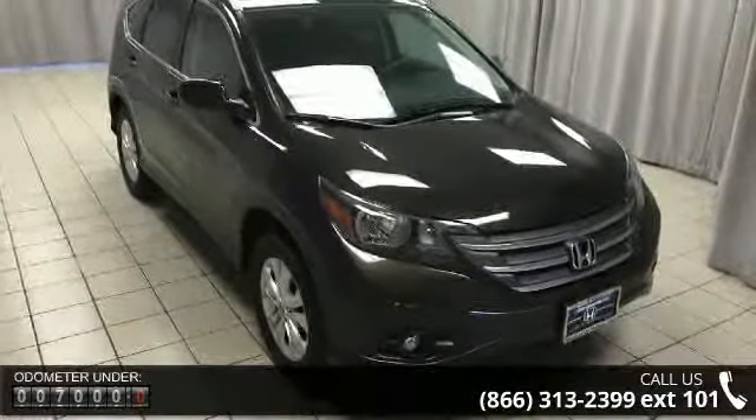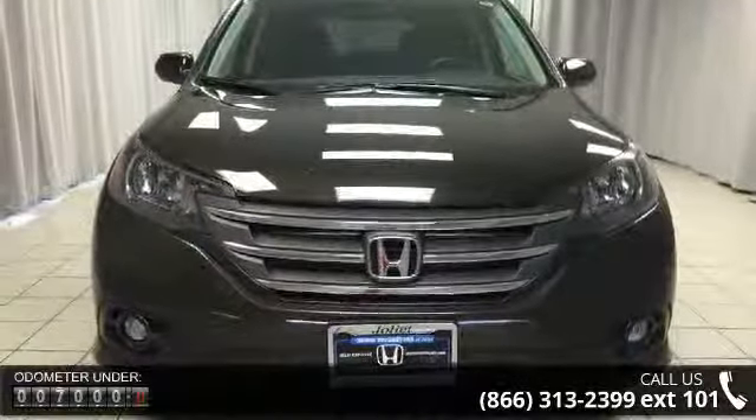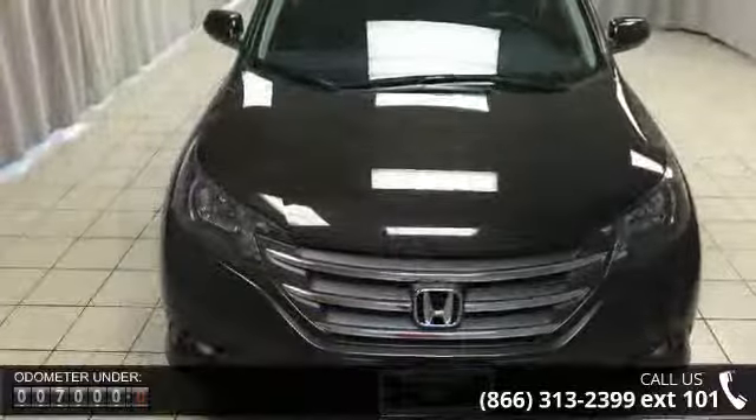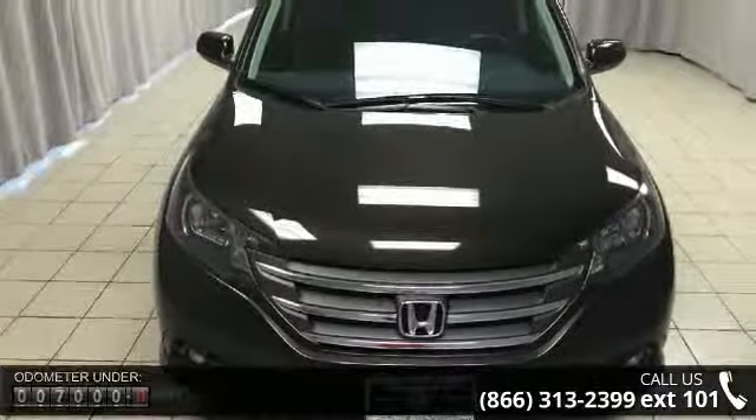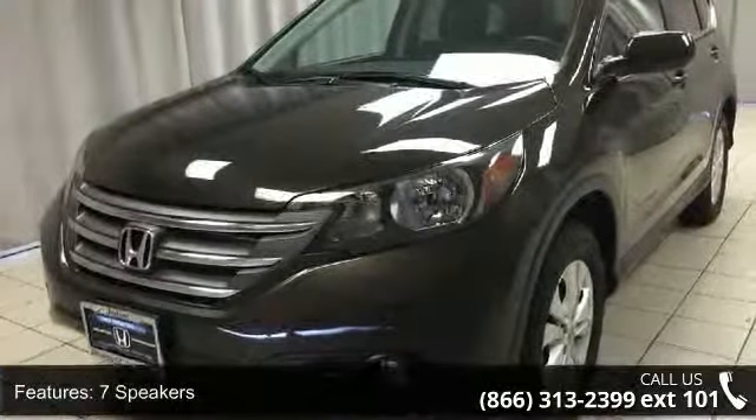This vehicle's top features include 7 speakers, MP3 decoder, radio data system, air conditioning, automatic temperature control, rear window defroster, power driver's seat, power steering, power windows, and remote keyless entry.